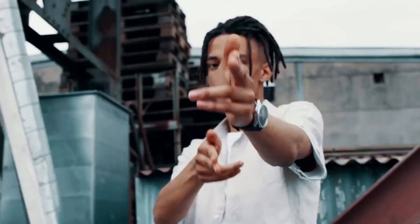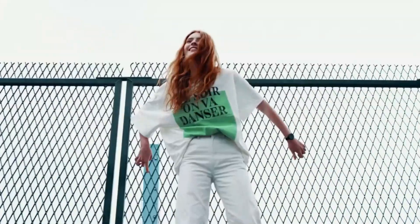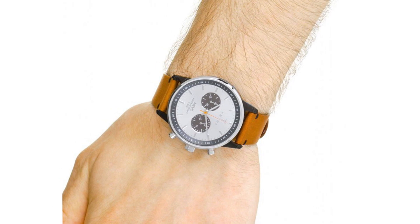It presents an ideal opportunity for environmentally conscious men seeking a watch that not only reflects their values but also boasts impressive functionality and aesthetics.